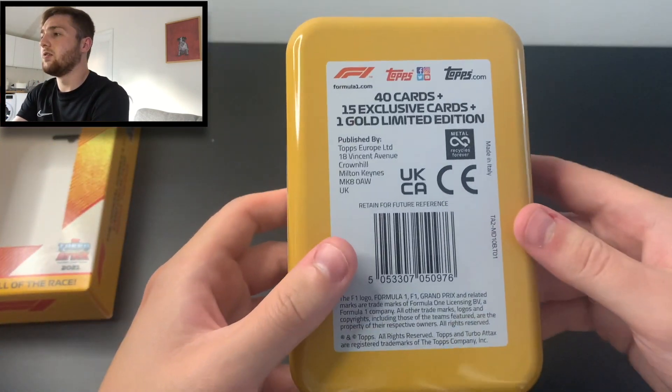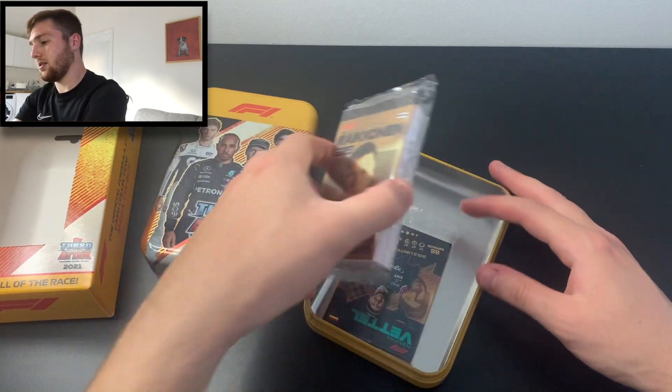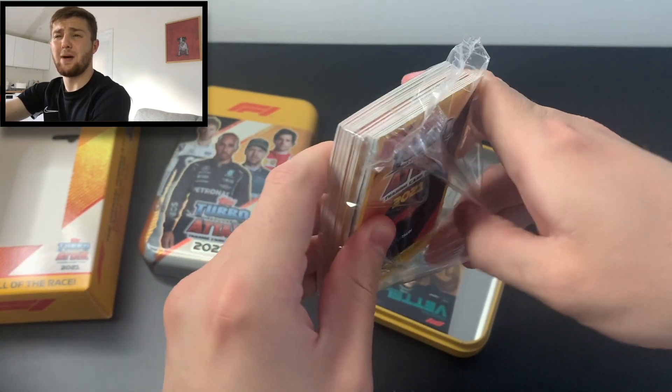The empty box: 40 cards, 15 exclusive cards, plus one gold limited edition. I was hoping we'd get four packs of cards but we don't — a bit disappointing, but never mind. Let's see what we've got here.